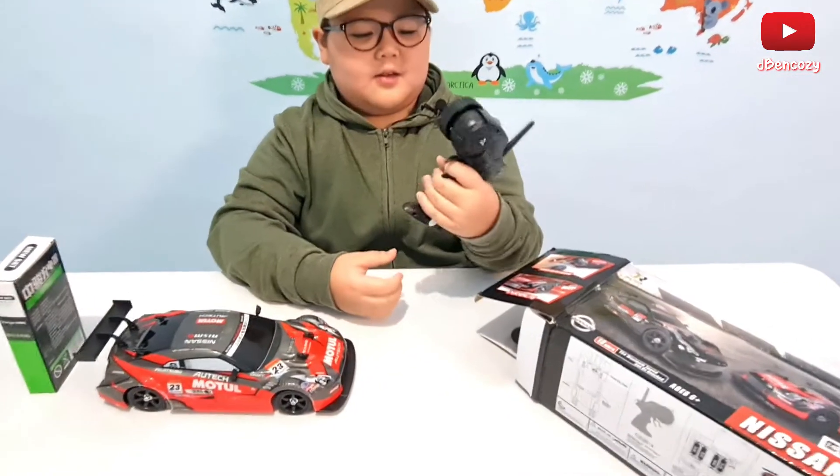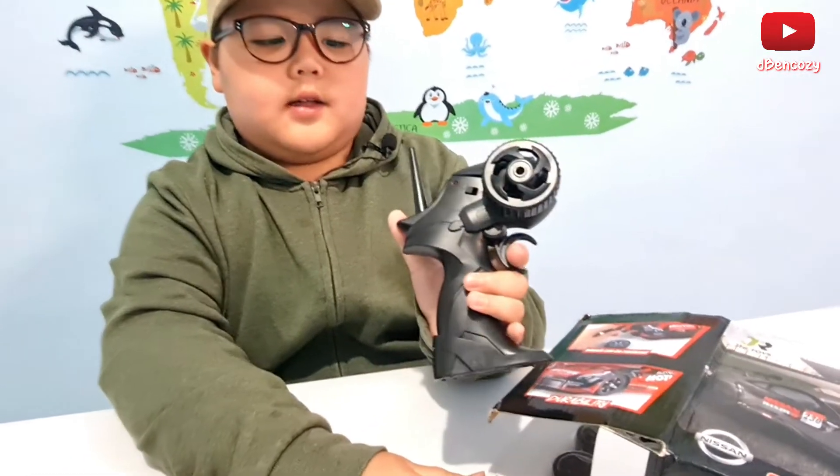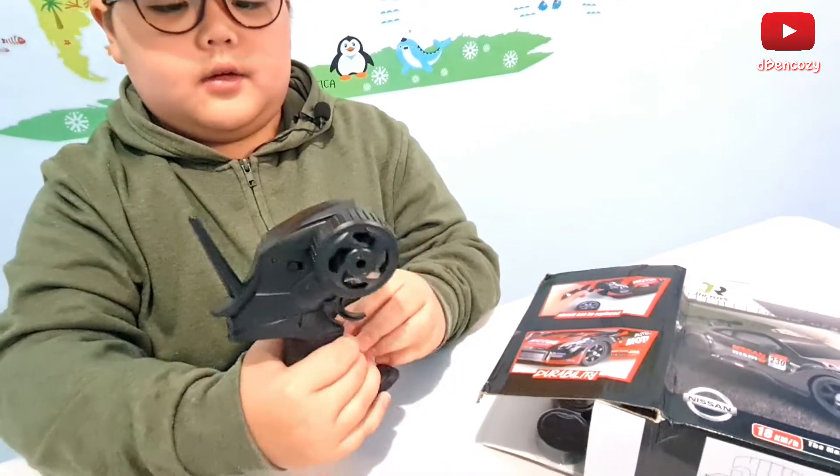We got the controller and this is my favorite type of controller. I call it the stick controller, because it's basically a stick with a steering wheel and a trigger — to make the car throttle or accelerate.